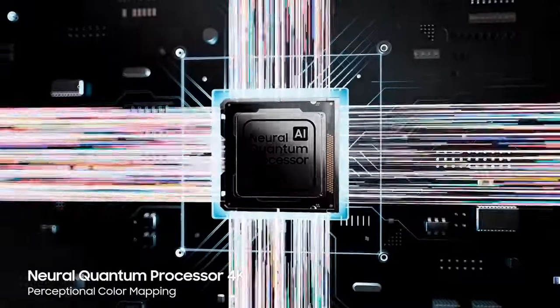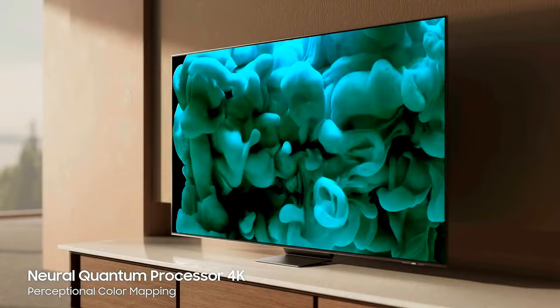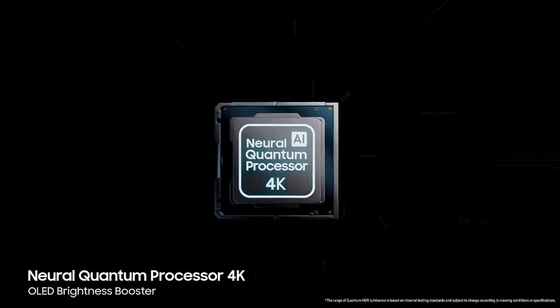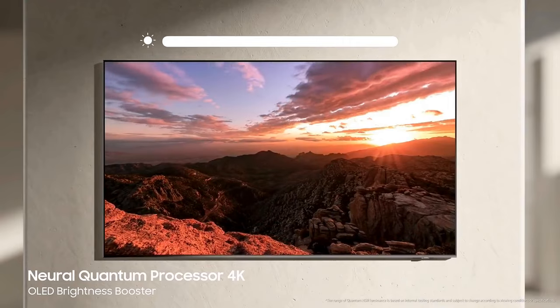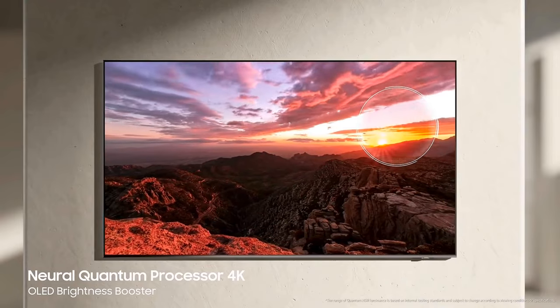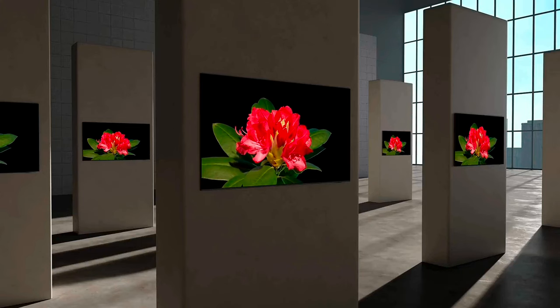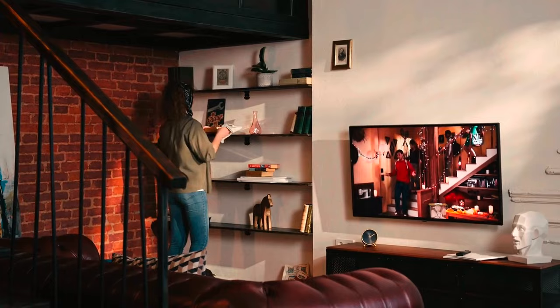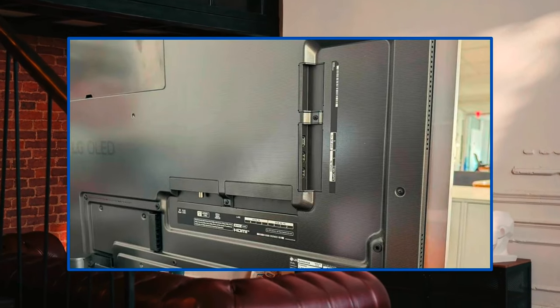The Samsung S95D offers Samsung's brightest third-gen QD-OLED panel with anti-reflection coating for vivid visuals, GameBar 4.0 with AI Auto Mode for games, 4K 144Hz, and AMD FreeSync Premium Pro — also great for gamers. It does not support Dolby Vision but supports HDR10+, HDR10, and HLG. Both TVs offer four HDMI 2.1 ports, ALLM, and VRR.